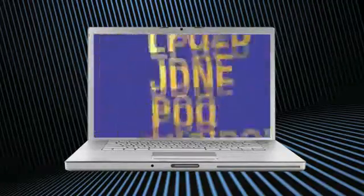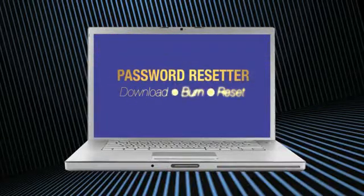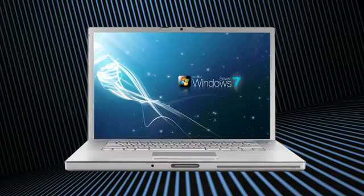Whatever your old password was, Password Resetter will search for it, find it, then reset it — automatically and safely. Password Resetter works on all Windows platforms: XP, NT, 2000, Vista, and it even works with the newest Windows 7.